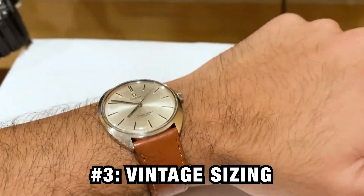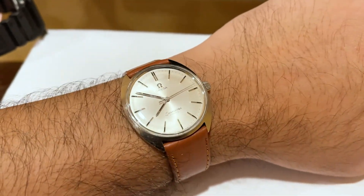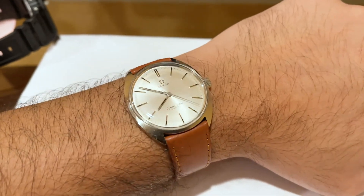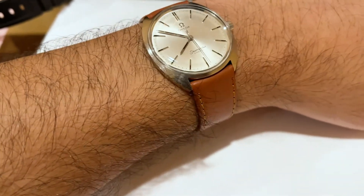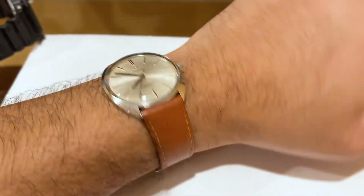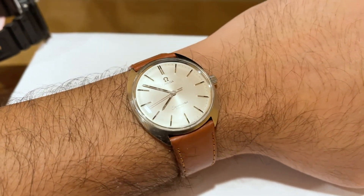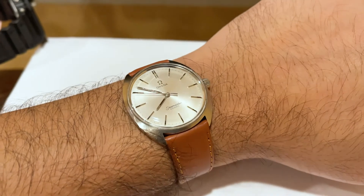The third con is sizing. I mentioned in my previous video that this could actually be a pro depending on your circumstances — it's a pro for me because I have smaller wrists. But if you're someone with really large wrists, maybe anything close to seven inches or above, a vintage watch might not fit you properly. Sure, you can find something closer to the 40 millimeter mark, but a lot of vintage watches are sized really small — this one is probably 34 or 35 millimeters. So it might not fit well or might look super tiny on you. That's one reason to stay away, given the lack of availability of lower-end vintage watches with a more modern sizing.